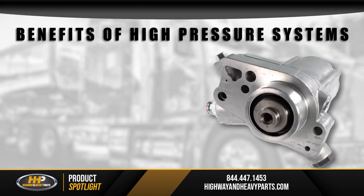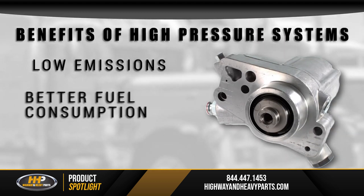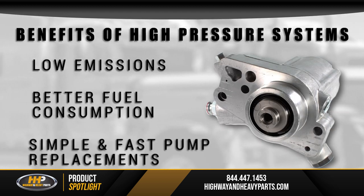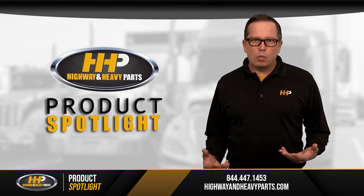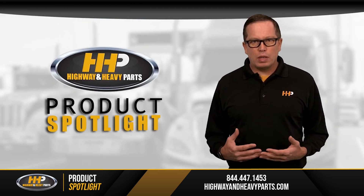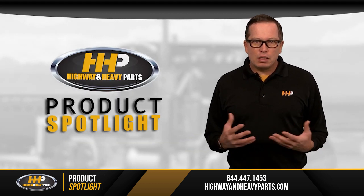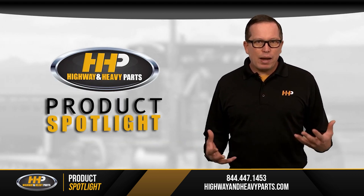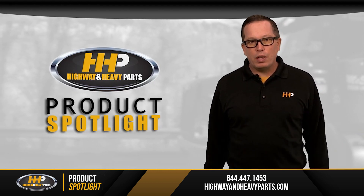You see a lot of benefits from high-pressure systems, including low emissions, better fuel consumption, and simple and fast pump replacements. On older engines, the system was a lot more complicated. These engines would have a large mechanical pump on the side of the engine, and the system was almost like a mini engine, with a lot of moving parts inside. All these components created more opportunities for failure.